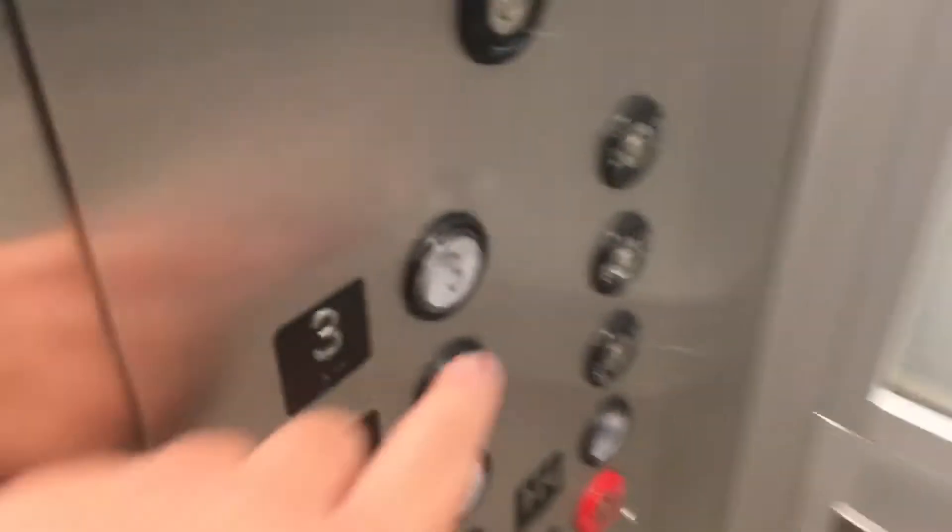Alright, here's rover number eight here at IKEA in Schaumburg, Illinois. We have a Montgomery Kone elevator to ride. This is modded.